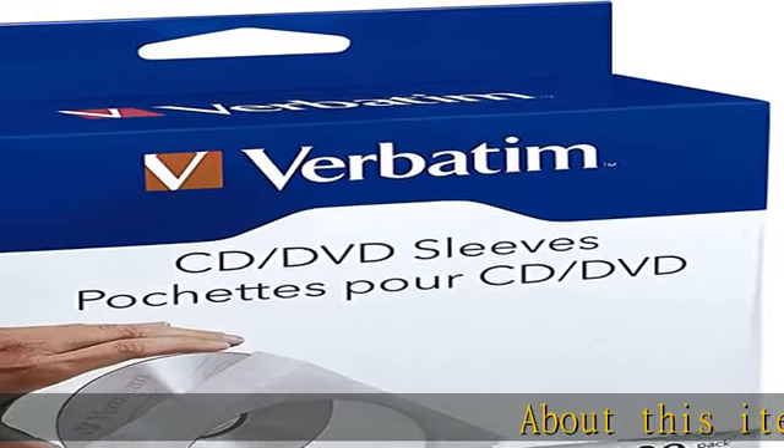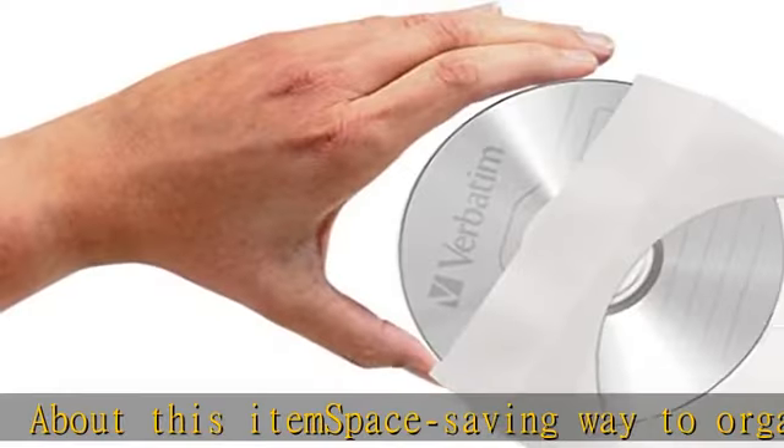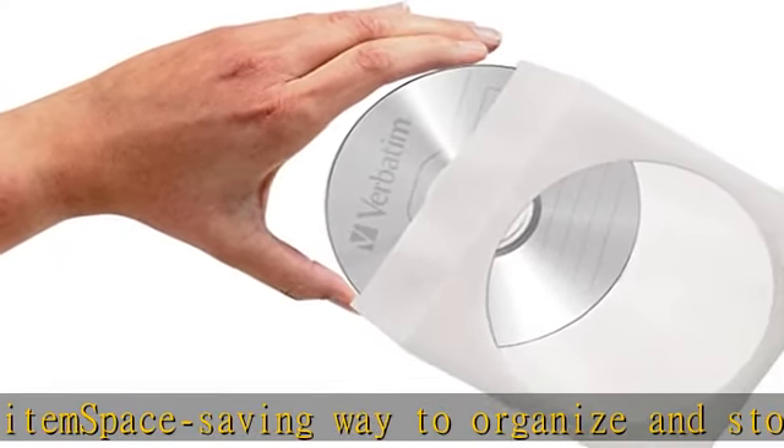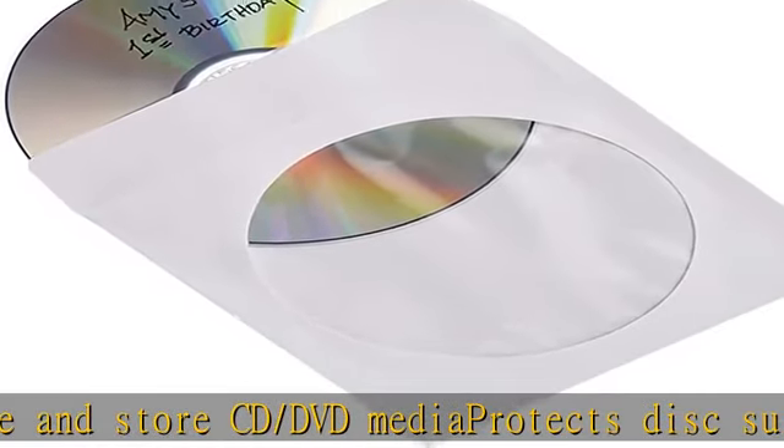Space saving way to organize and store CD/DVD media. Protects disc surface from scratches, dust, and light exposure. Clear window to see disc label, and floppy style closure keeps media securely in sleeve.